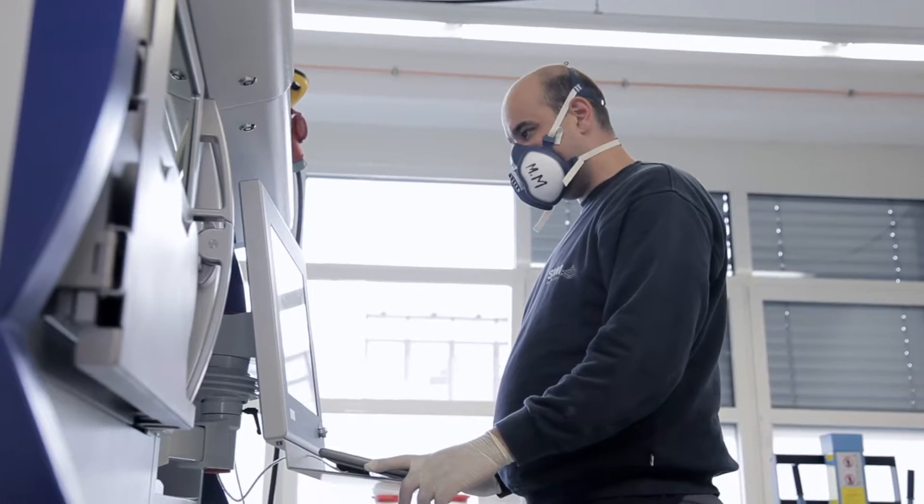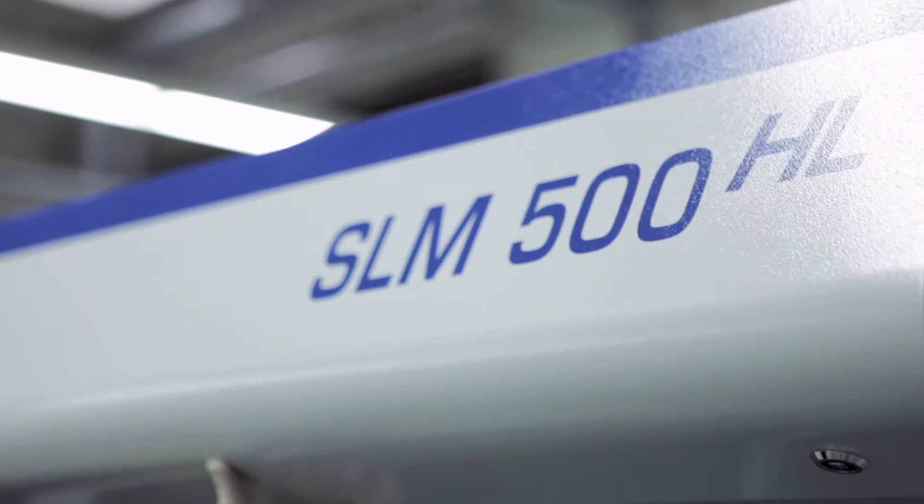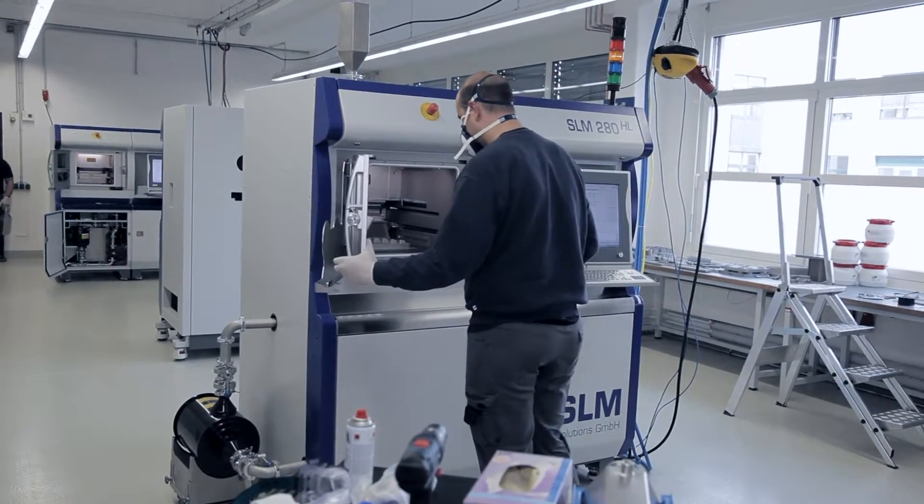The systems at SLM Solutions currently work with laser output powers of 1 kilowatt and more for the melting process. Any weldable metal can be processed while doing so.